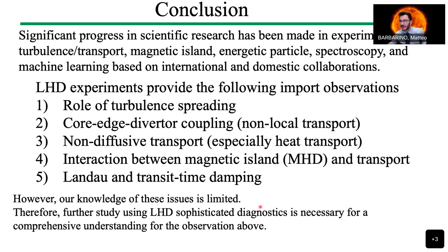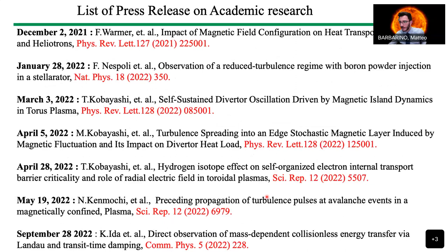Thank you very much, Ida-san. We have a question already on the chat, but we'll take it after the other talks. Now we welcome Dr. Sivu Yeong, Director of K-STAR Research Center at the Korean Institute of Fusion Energy.